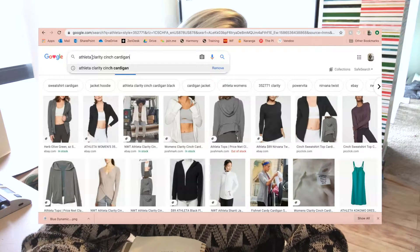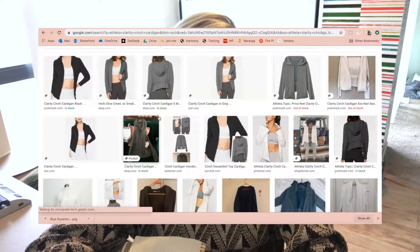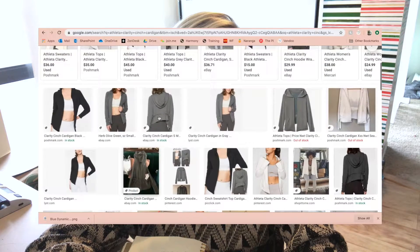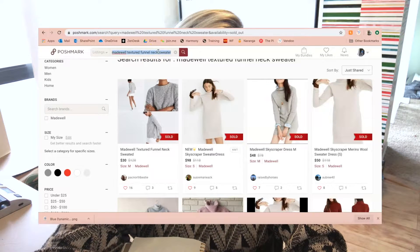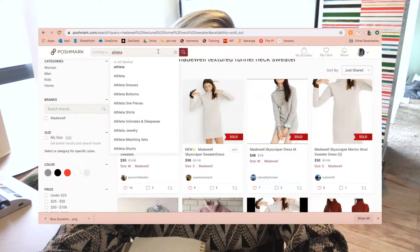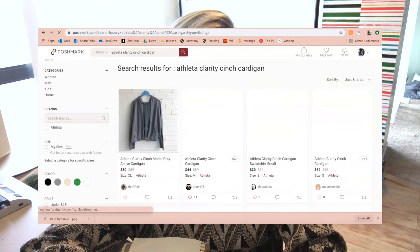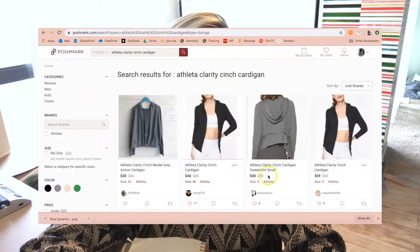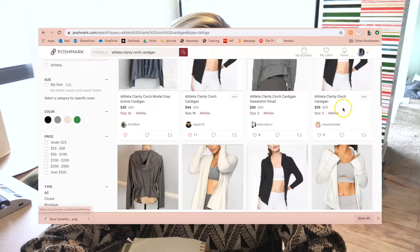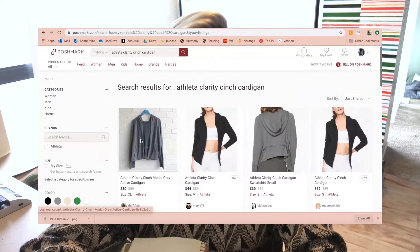From the style name 'Clarity Cinch Cardigan' I can find a lot more examples — most are resale but you still get the idea and there are stock photos. I come into Poshmark and search 'Clarity Cinch Cardigan' — my listing is at the top. A bunch of listings say this retailed for $89 and some are new with tags, so I did use $89 as the retail price in my listing.